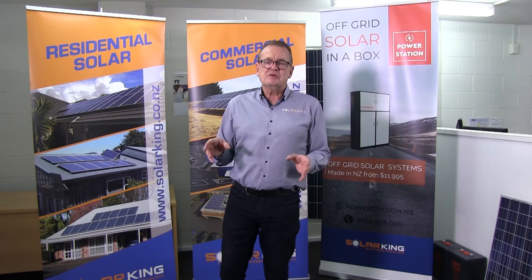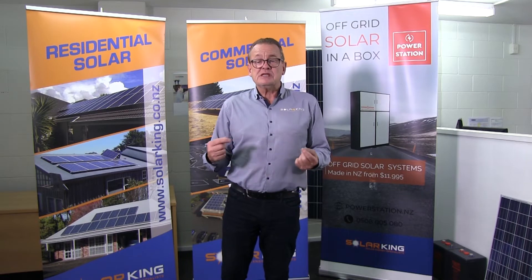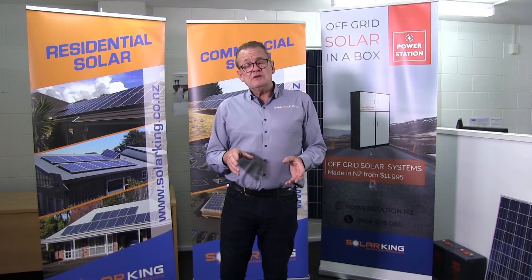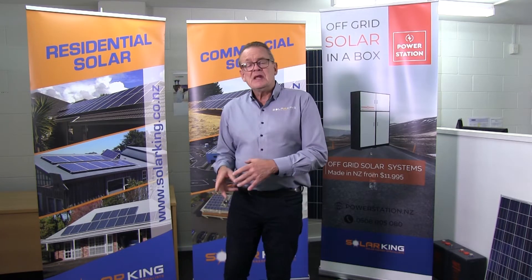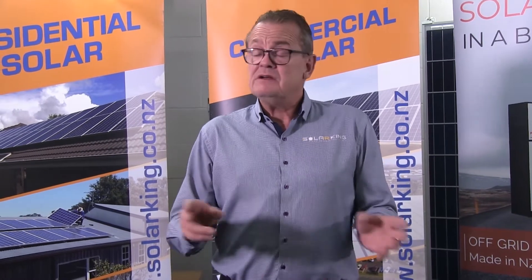The second benefit is to give yourself some resilience. Depending on your system, we can design a system where, if you're in an area where power goes out quite frequently, your solar power system can support you in those outages. We can do that with or without batteries. Some of the new hybrid inverters, built to take batteries, will also power you during the day off your solar panels even if you haven't got batteries yet. The benefits are power resilience and saving money.